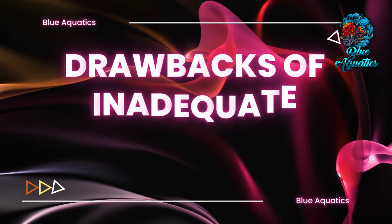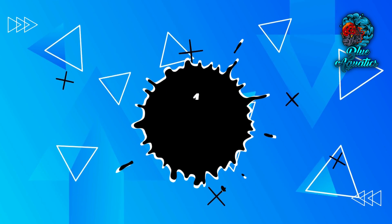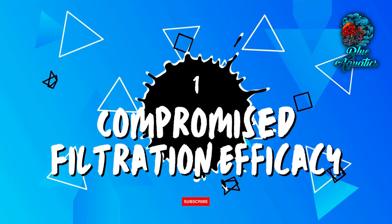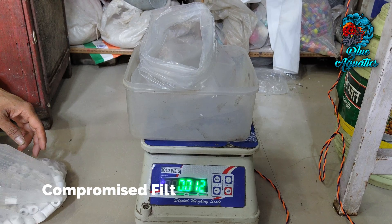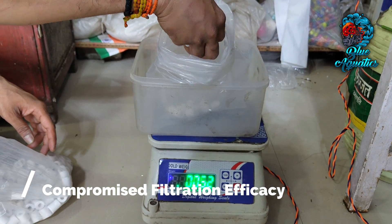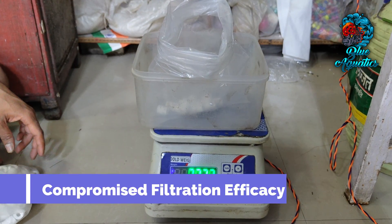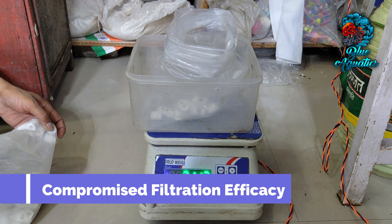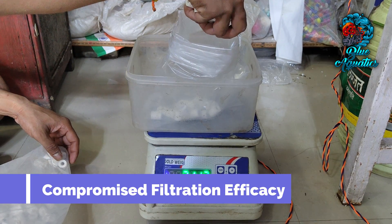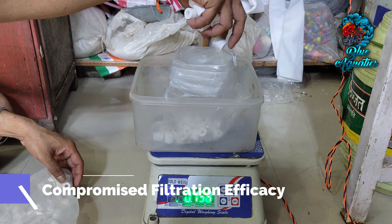Now let's focus on the drawbacks of inadequate ceramic ring usage. First, it can compromise filtration efficacy. Insufficient ceramic rings hinder the establishment of a thriving bacterial colony, leading to compromised filtration efficiency. Elevated levels of ammonia and nitrite can endanger the health of your aquatic inhabitants.